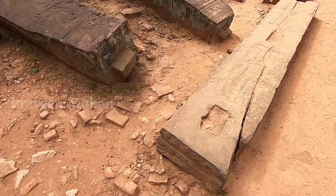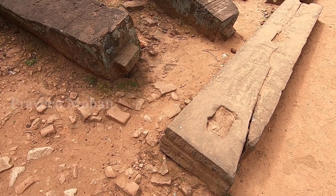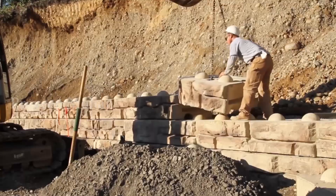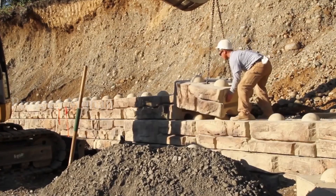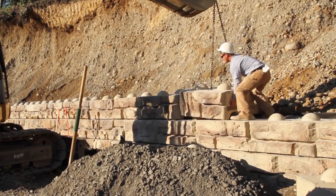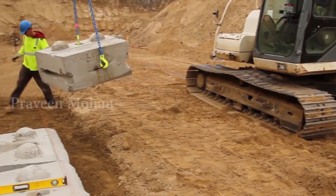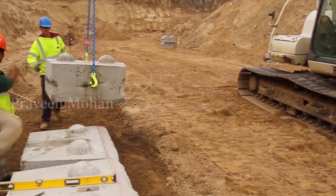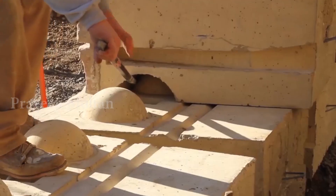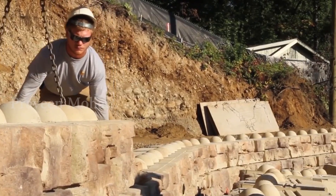And believe it or not, this kind of stone interlocking technology is emerging again in recent times. They are mass manufacturing stone blocks with bumps and holes to create the same Naga interlocking technology. There is nothing new under the sun.